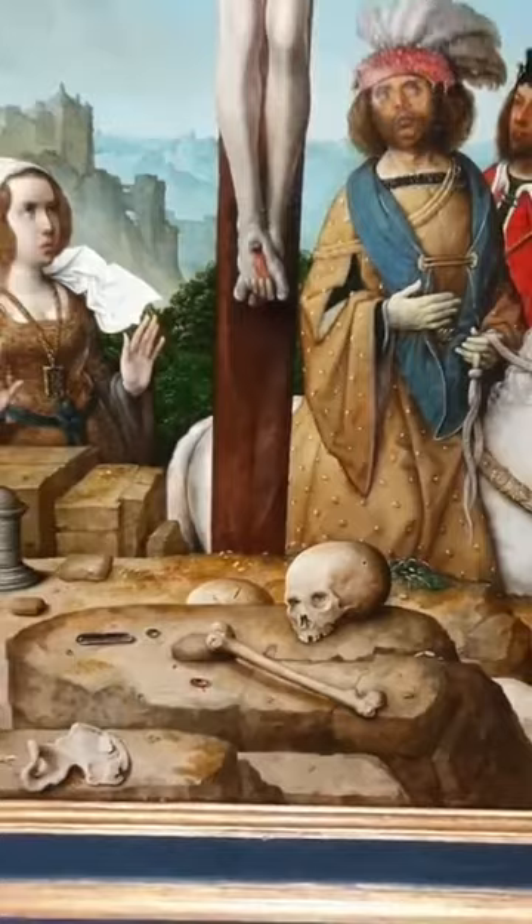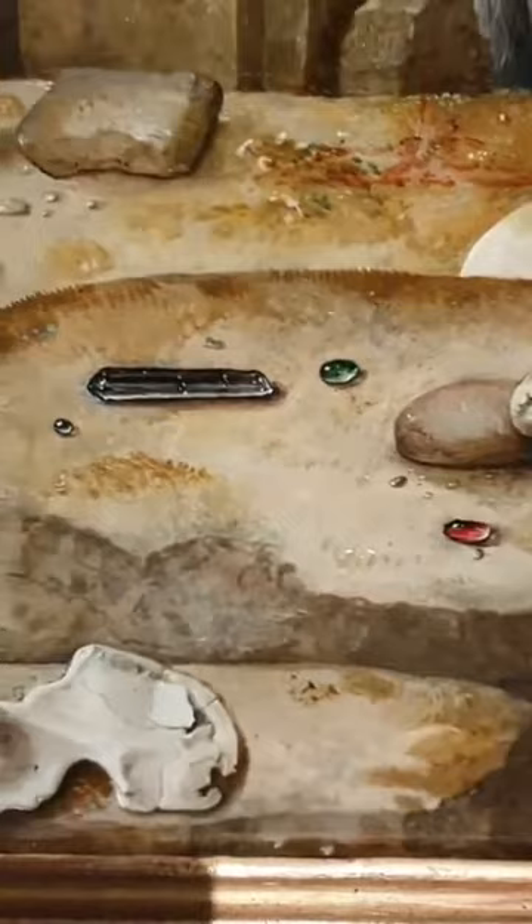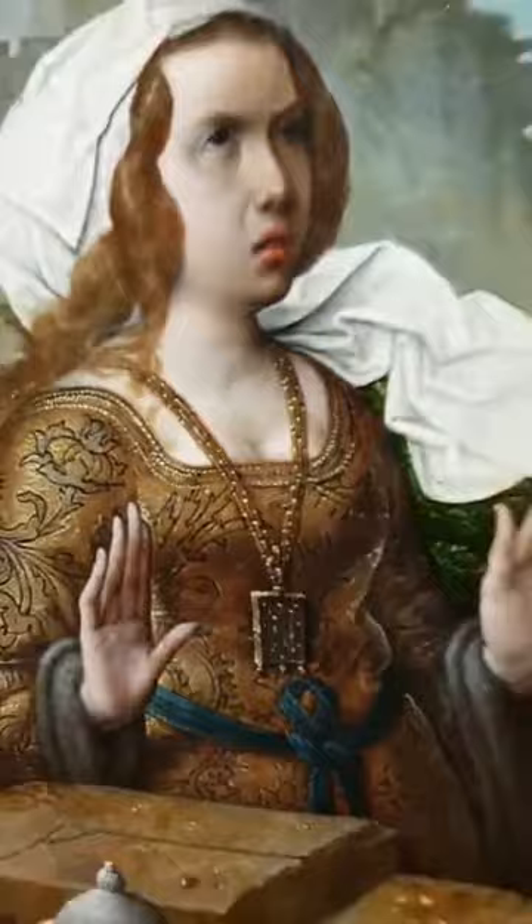Experts have also identified the different gems that appear. We can see rubies, emeralds, smoky quartz, moonstone. These all represent paradise. And there are more precious stones throughout the painting, not just here in the foreground. We can look at the detail and texture of the necklaces, in the headdresses, and also in the adornments on the horse's bridle.